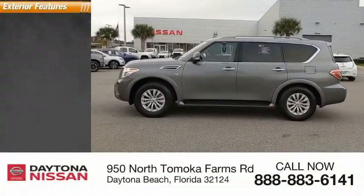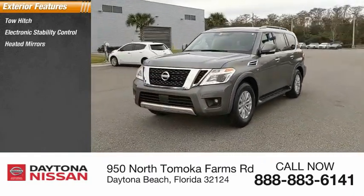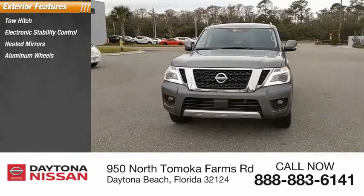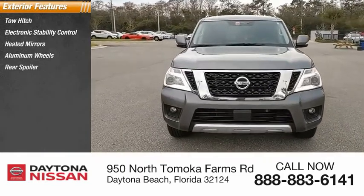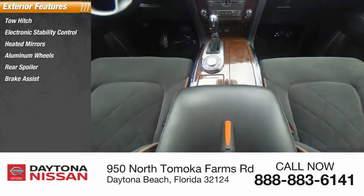Here are some of this vehicle's great options: tow hitch, electronic stability control, heated mirrors, aluminum wheels, rear spoiler, brake assist, traction control, stability control, daytime running lights, and engine immobilizer.